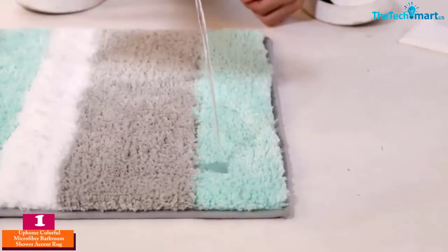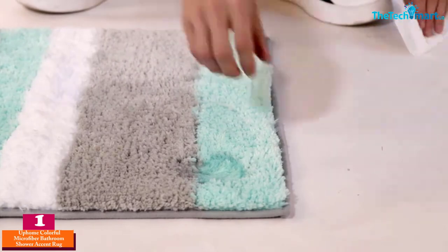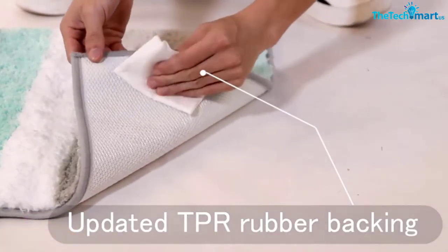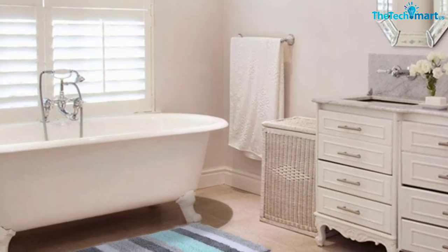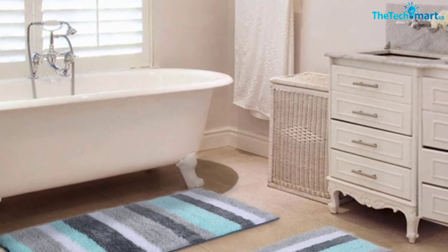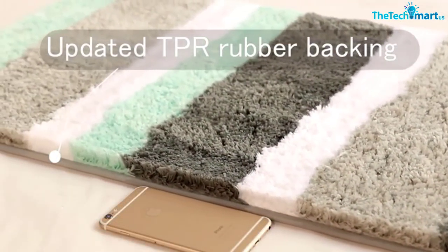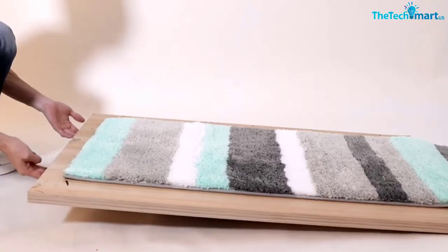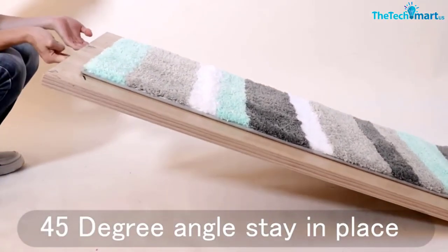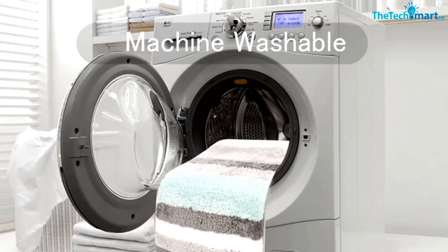Finally at number one we have the Uphome Colorful Microfiber Bathroom Shower Accent Rug, which elevates your comfort and style. Whether you need the best striped rug for the kitchen, bathroom, or anywhere in between, this rug will meet your needs. The mat comes in a range of sizes to fit the available space and in an assortment of colors and styles to complement your decor.